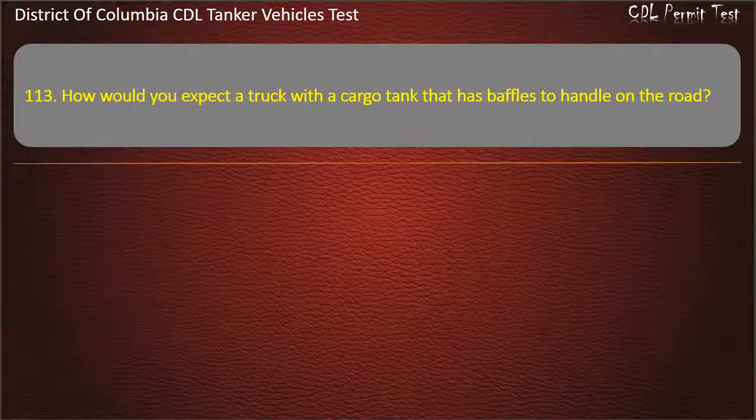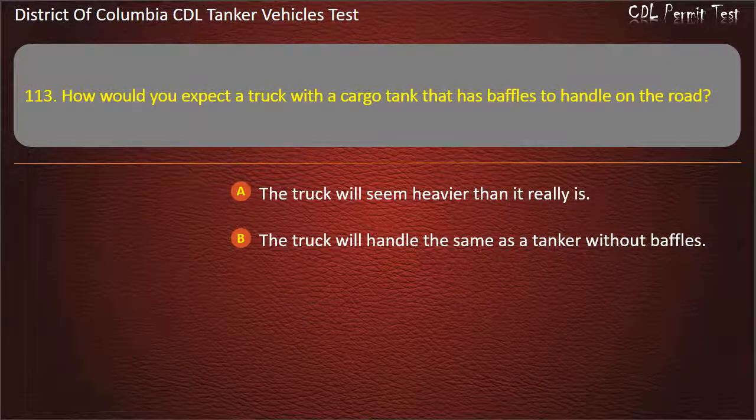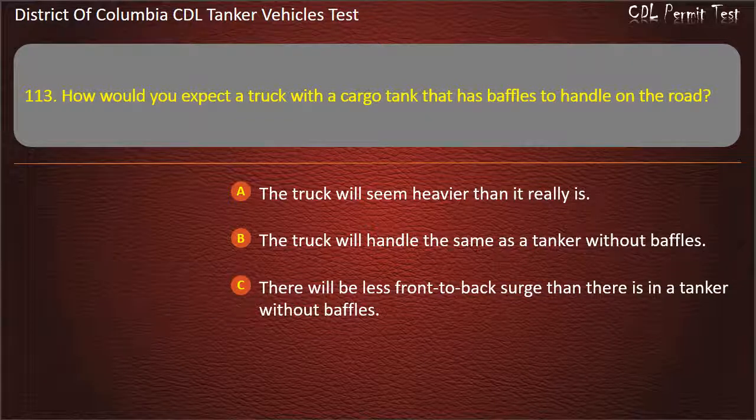Question 113: How would you expect a truck with a cargo tank that has baffles to handle on the road? Options: The truck will seem heavier than it really is; The truck will handle the same as a tanker without baffles; There will be less front-to-back surge than there is in a tanker without baffles. Answer: There will be less front-to-back surge than there is in a tanker without baffles.